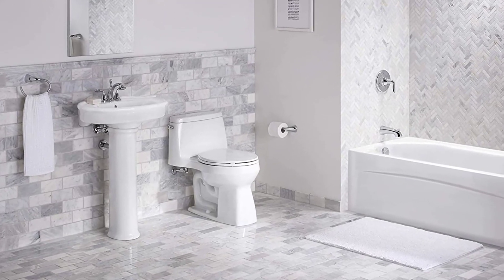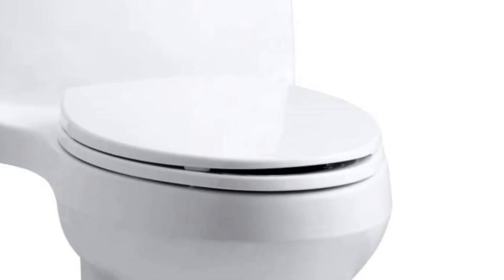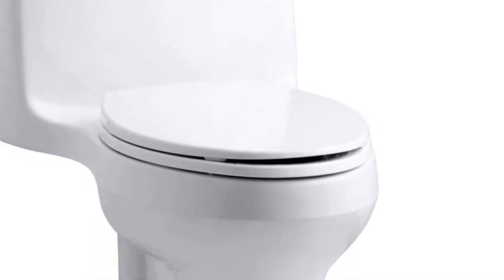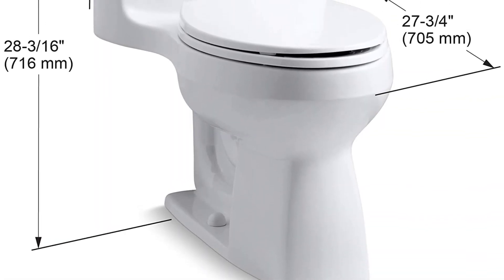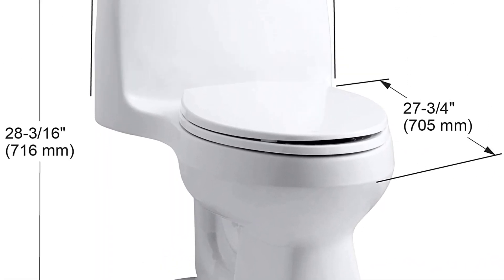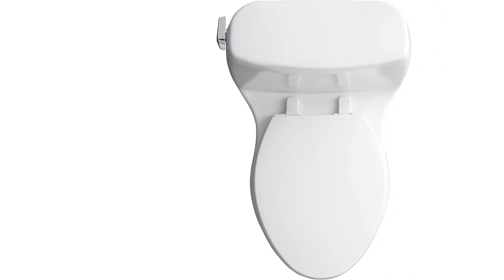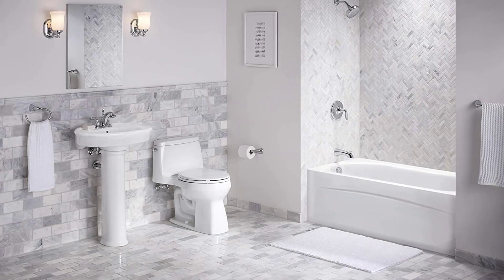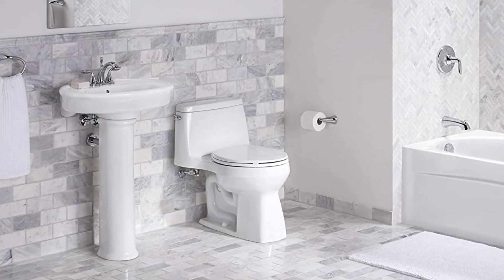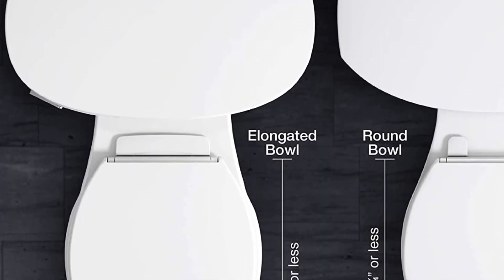The Aqua Piston canister allows water to flow into the bowl from all sides, resulting in a more powerful and effective 360-degree flush, ensuring the bowl is clean at all times. The sturdy canister design has 90% less visible seal material than a 3-inch flapper for leak-free operation. It has standard installation with an average 12-inch rough-in. The water-conserving 1.28 GPF feature saves up to 16,500 gallons of water annually without compromising flushing performance.